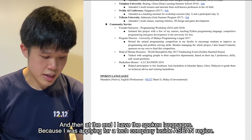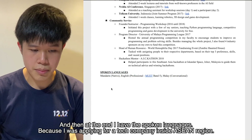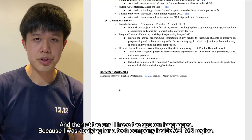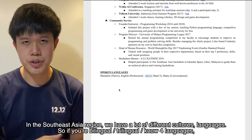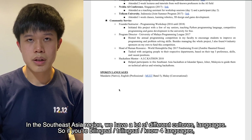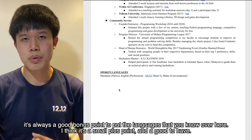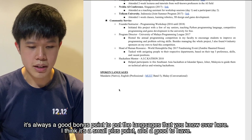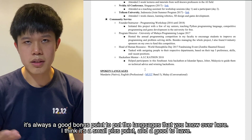At the end, I have the spoken languages section. Since I'm applying to a tech company in the ASEAN region, where there are many different cultures and languages, if you are bilingual, trilingual, or know four languages, it's a good bonus point to list them. It's a small plus point, but good to have.